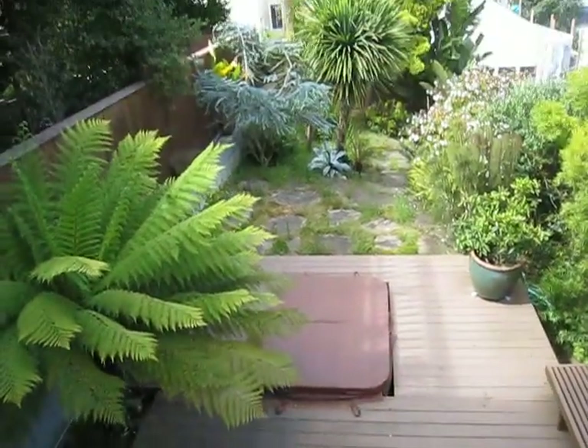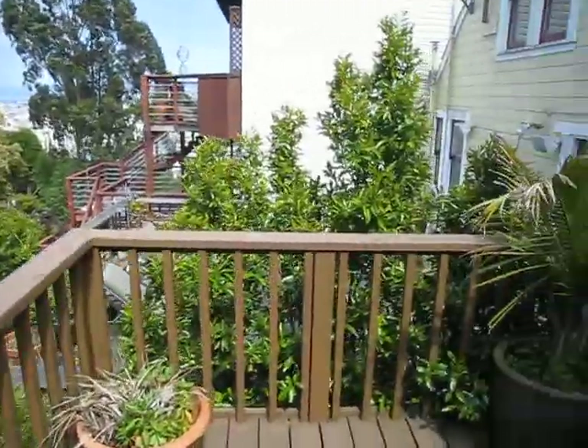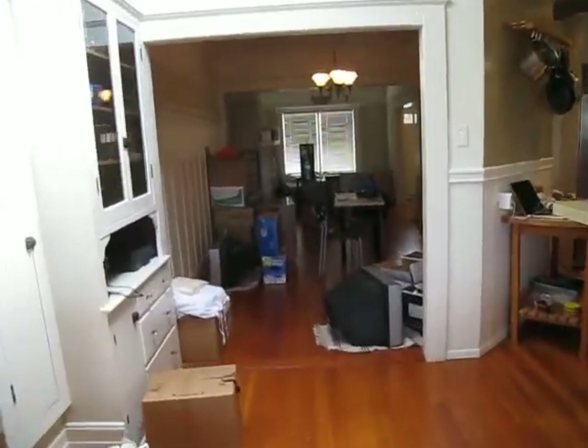And the back porch — got tables. And there's the hot tub. Backyard. So pretty cool. Now let's go upstairs.